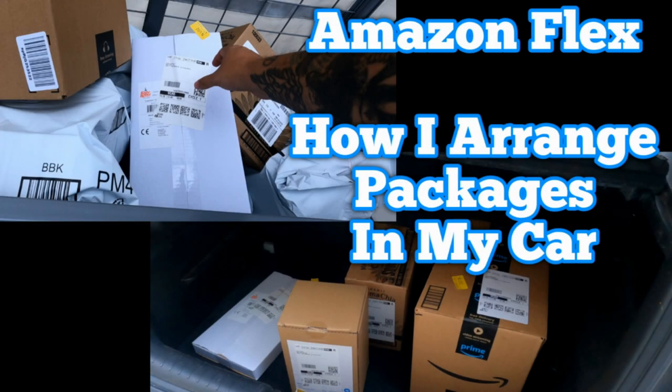Hello, welcome back to my channel, or if you're new here, welcome. This is going to be a video about Amazon Flex and how I arrange the packages in my car. You might not think much about it, but if you do it right it could save you a lot of time — we all know time equals money.